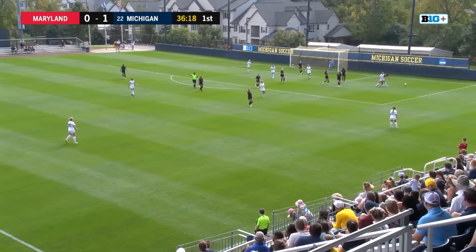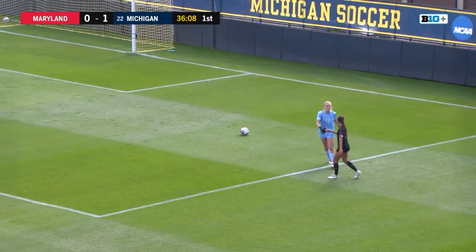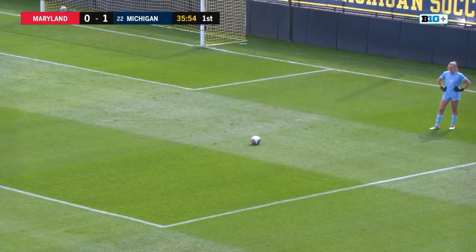Woods trying to play this one but commits the foul — good defense there from number two, Ava Morales, sophomore midfielder, one of the stars for Maryland. She'll look to be the one getting the Terrapins back into this game. Morales leads the team with three goals on the year. Lisa McIntyre and Catherine DeRosa with two.